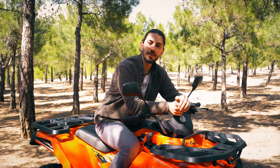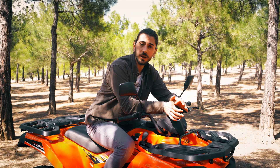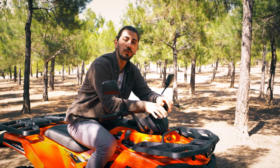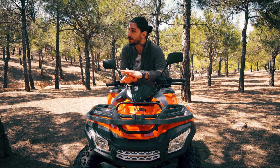ATV'ler şehir içi ulaşımında karşımıza pek çıkmasa da ulaşılması zor, koşulları ağır olan yerlerde yaşayanlar, çiftçiler, arama kurtarma ekipleri, safari tutkunları gibi sağlam ve güvenilir araç arayanların uzun süreden beri tercihi. Kalite, güvenlik ve performansa önem verenler ise Kuba ATV ailesini uzun zamandan beri tanıyorlar ve VIP Trek 250 modelini çoktan keşfettiler.